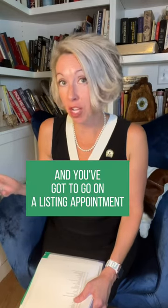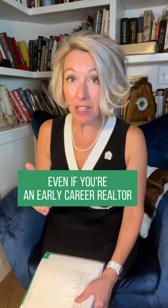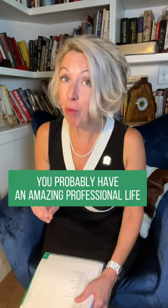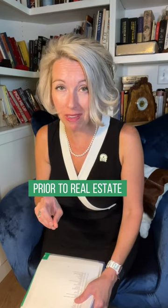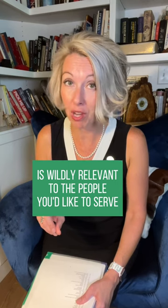You're a realtor and you've got to go on a listing appointment — you want to know what to bring. First of all, bring your resume. Even if you're an early career realtor, you probably have an amazing professional life prior to real estate, and something in that professional life is wildly relevant to the people you'd like to serve.